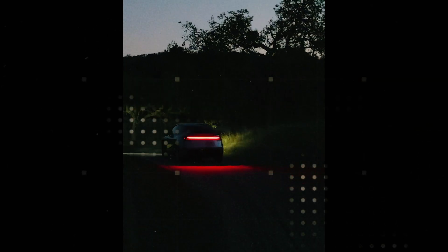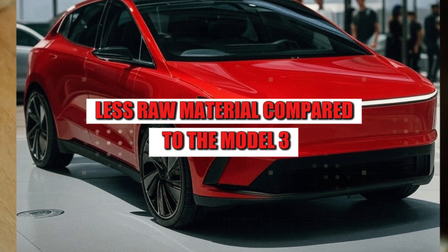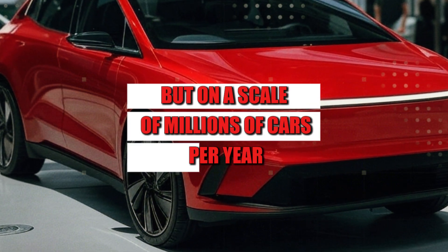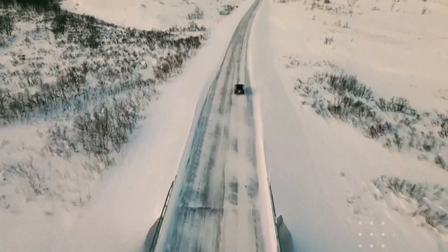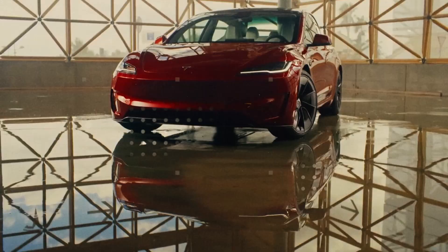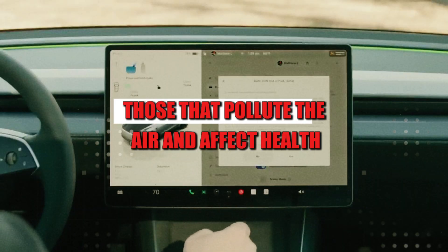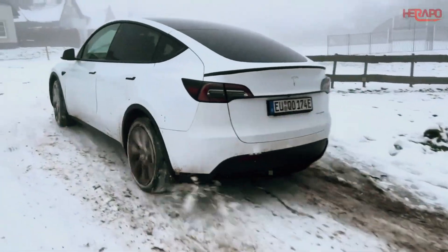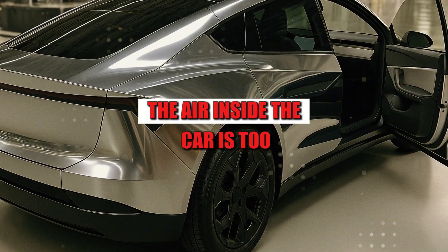Each Model 2 uses 22 kilograms less raw material compared to the Model 3. It may seem like a small amount, but on a scale of millions of cars per year, this represents thousands of tons saved. Most impressively, Tesla also managed to eliminate volatile organic compounds from the production line — those that pollute the air and affect health during painting and gluing. The air inside the factory is cleaner, and the air inside the car is too.